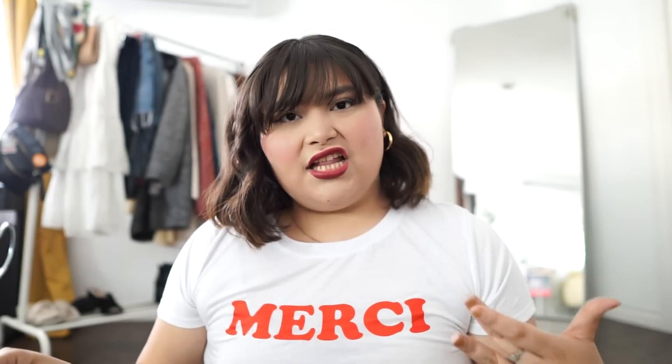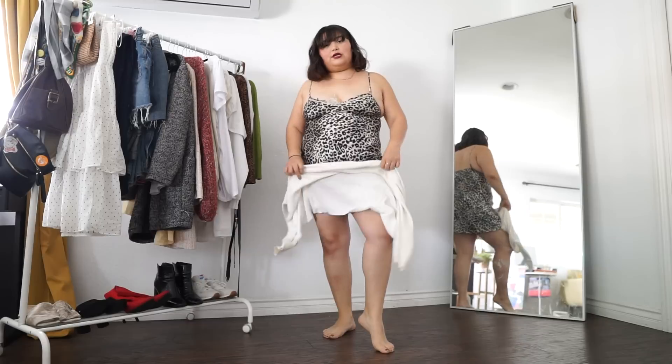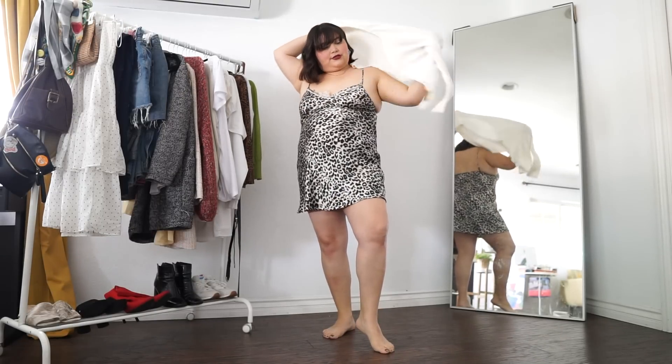So for my next outfit, I kind of wanted to show you styling something printed. I thought I would show you how I style this dress — let's make this dress less over the top. I look like I'm from the red light district. So instead of using it as a dress, this nightgown, I'm going to use it as a skirt.